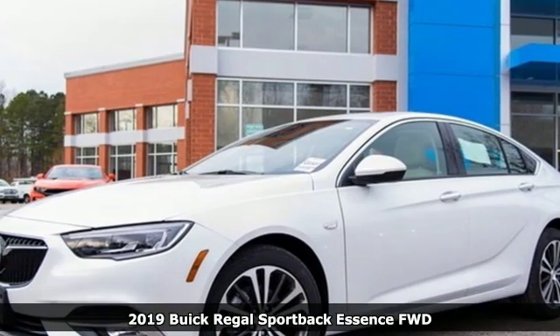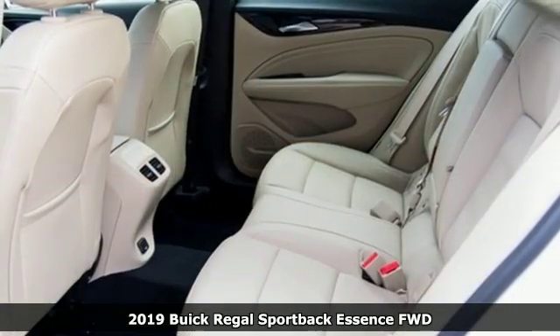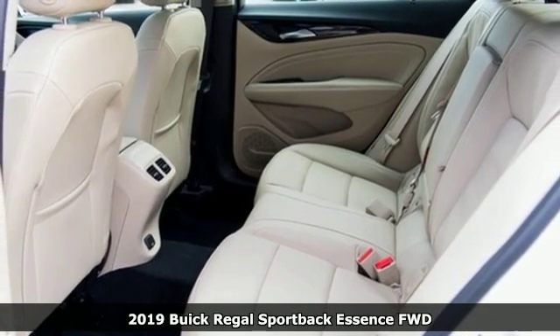It's a new 2019 Buick Regal Sportback. Buick — expect more than you'd imagine.